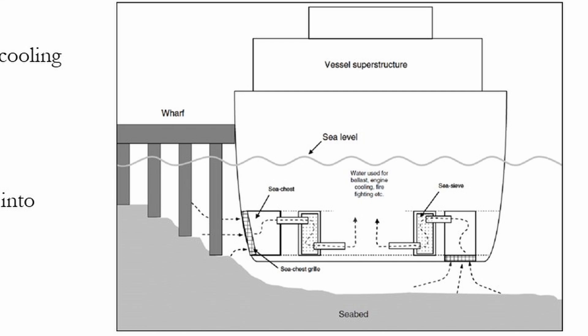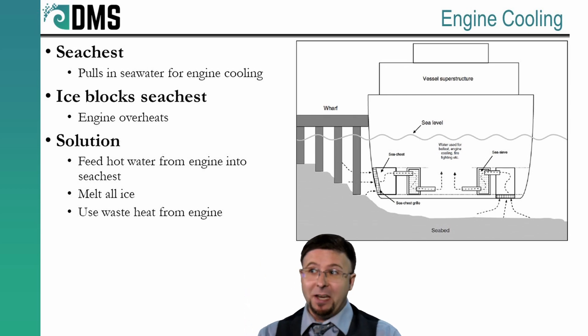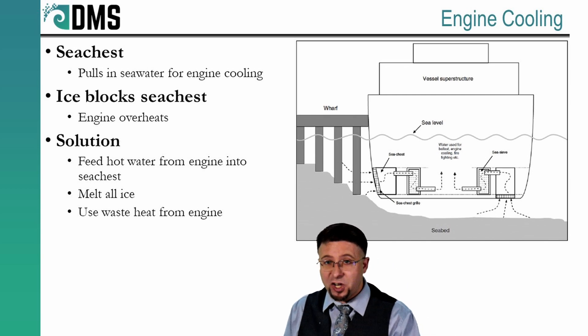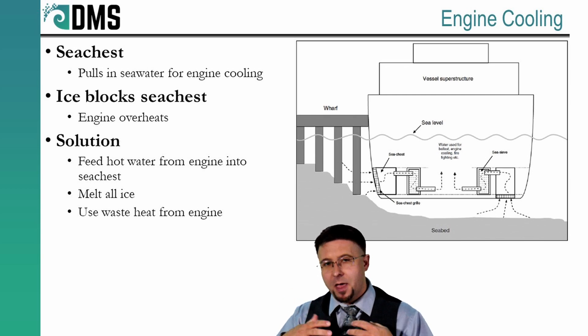A clogged sea chest means no cooling water to the engines — things are going to overheat pretty quickly. If only we had a steady stream of hot water to melt that ice and keep the sea chest clear — like all of that cooling water that the engine just heated up? Normally we just pump that hot water far away from our sea chest. But in the icebreaker, some of that hot water gets redirected back into the sea chest. The heat from that hot water melts any ice sitting in the sea chest and keeps it operational. That's a very efficient use for the waste heat generated by our engines, helping everything stay running.